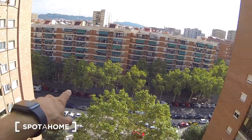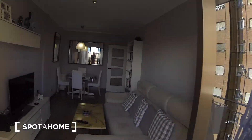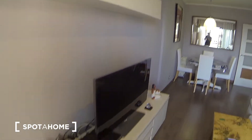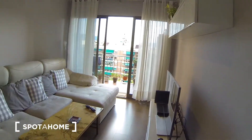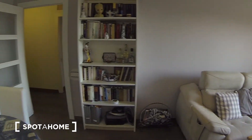You can see the streets, all the shops, down below. The living room has a big TV and you have the Wi-Fi here, and the TV with its cable. This is a nice living room, very bright.